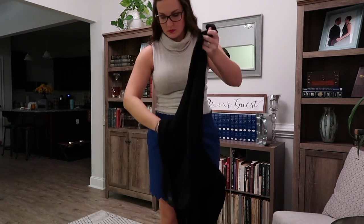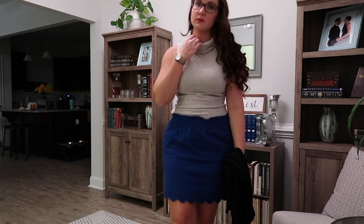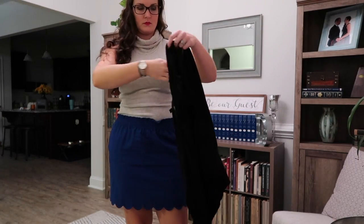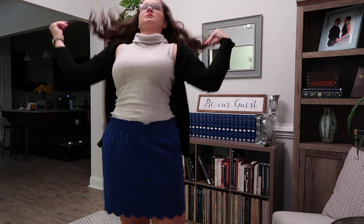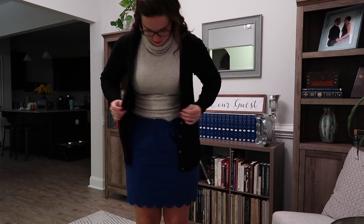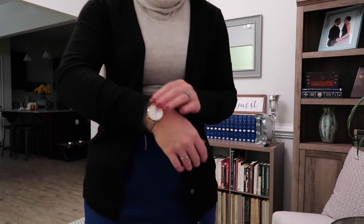For a shirt I went with this one also from White House Black Market. It's a sleeveless sweater, which is wonderful if you live somewhere hot like Georgia but still want to wear sweaters. It's actually a tunic length, so I wouldn't normally wear it with a skirt but I did this day. You could totally wear it with leggings if you wanted. Then I'm wearing a black cardigan from Target — I think it's the Merona brand, but they still have similar ones. It does have functional buttons, though I didn't wear it buttoned.